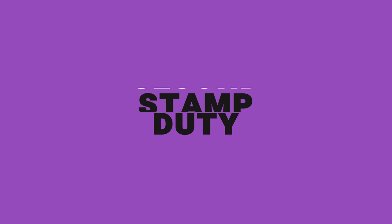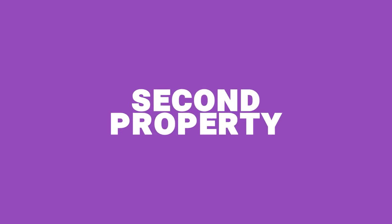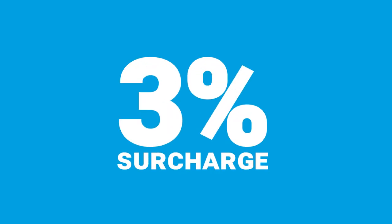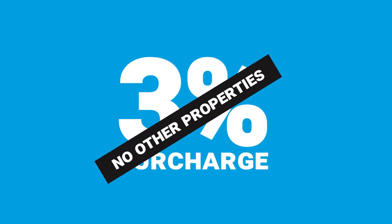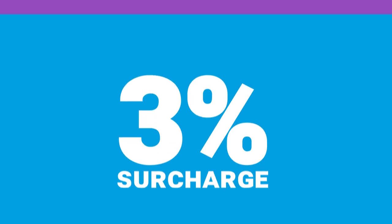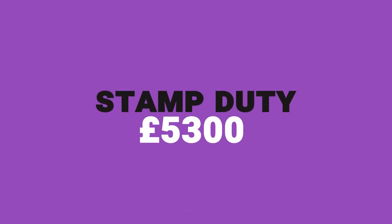Another big cost is stamp duty — stamp duty is not something you can get away from. If you are buying a property investment and it's your second property, you will have to pay a 3% surcharge. If you don't own any other property you don't have to pay that, but as soon as you buy a second property, stamp duty is 3% on top of the normal rate. On this purchase, that meant the cost was £5,300.